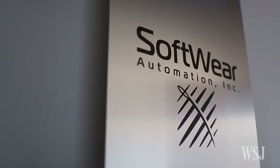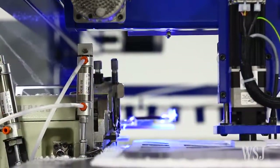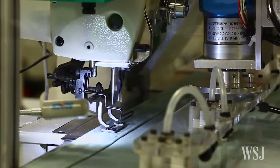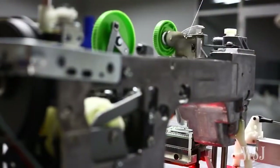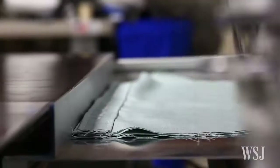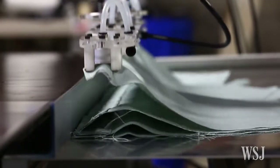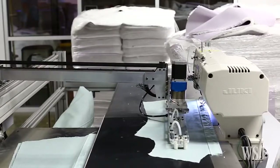Software Automation is developing robots that can do the basics, like sewing the edges of a fluffy bath mat or buttonholes on a shirt — but even that is harder than it sounds. The cantilever Lowry, in this case, is picking up a shirt front and putting it in front of a camera. The camera communicates back to the actuator to make fine-tune adjustments.